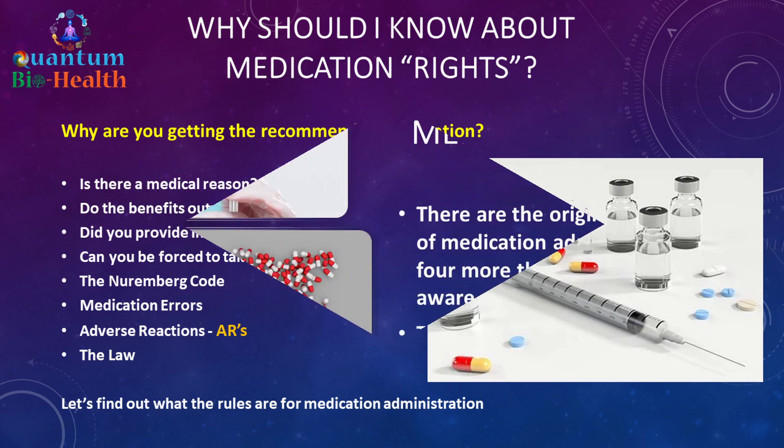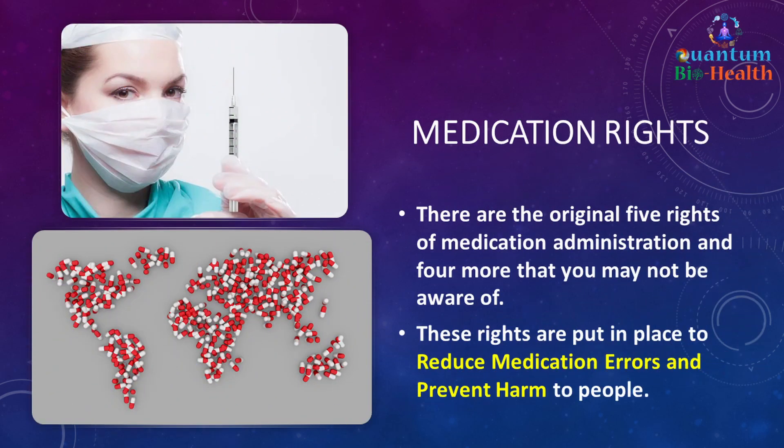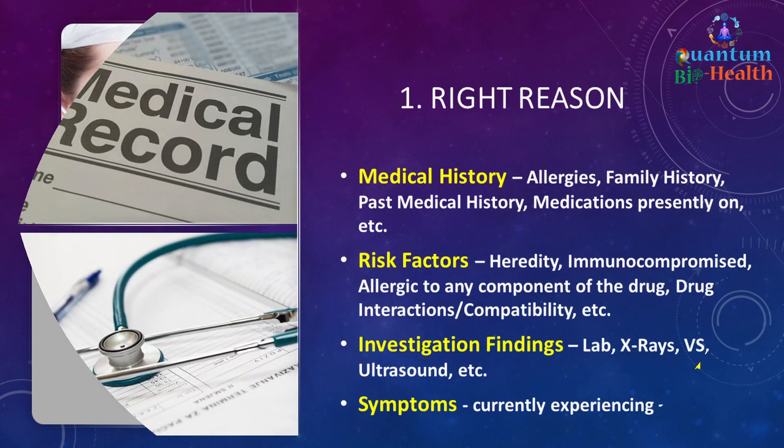There are the original five rights of medication administration and four more that you may not be aware of. These rights are put in place to reduce medication errors and prevent harm to people.